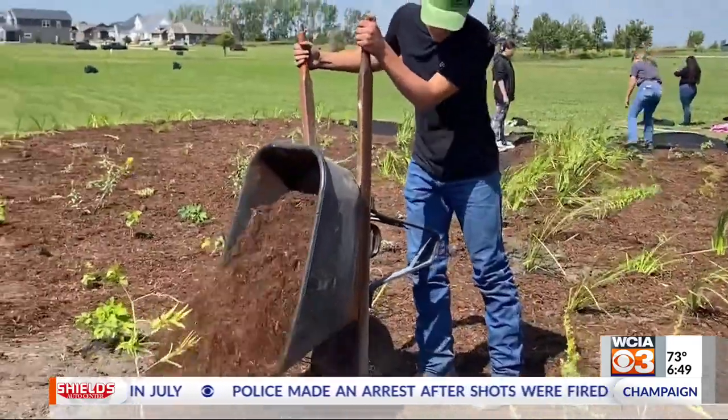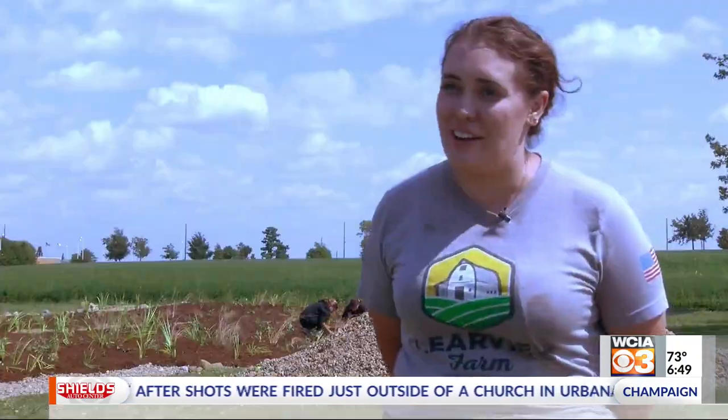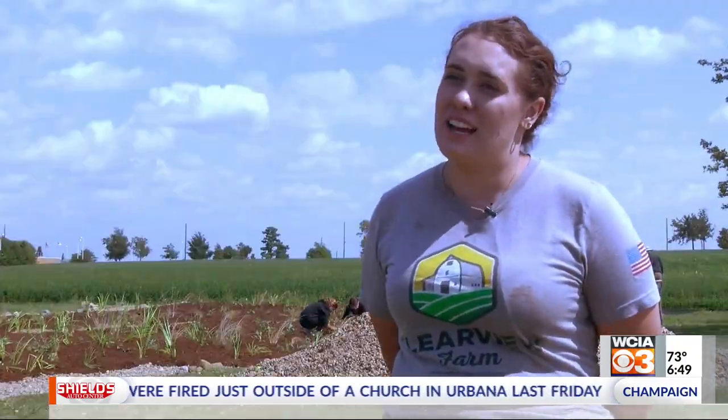We are very fortunate to have a partnership with Mohamed Seymour FFA, who brought almost 50 students out here to assist in the planting of the garden.